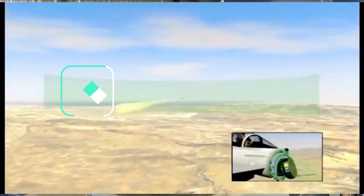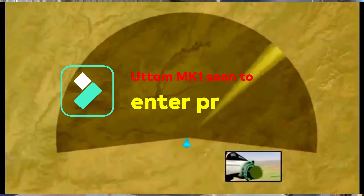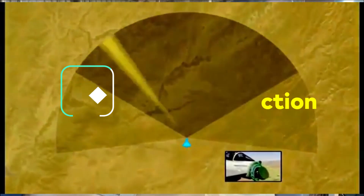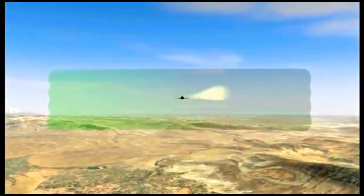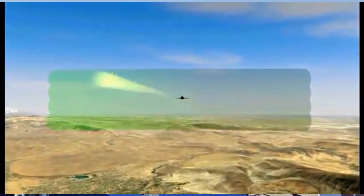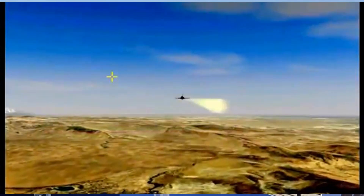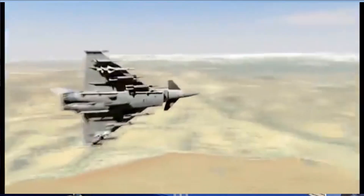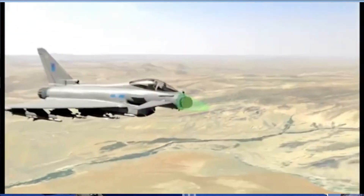Last year in December, it was reported that the Indian Air Force is planning to demonstrate the indigenously developed Uttam AESA Mark 1 radar. As per the project director of LRDE, the radar has already been tested on two Tejas fighters as well as Hawker Siddeley 800 executive jets for over 250 hours.